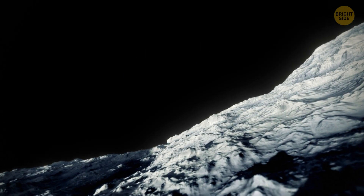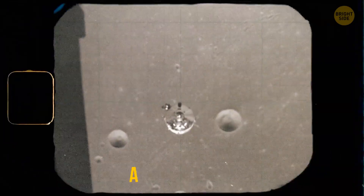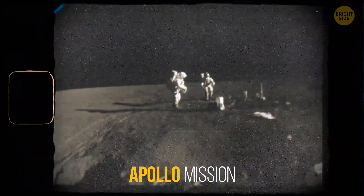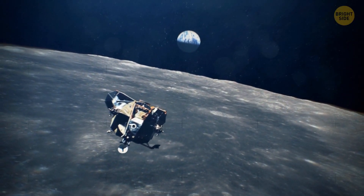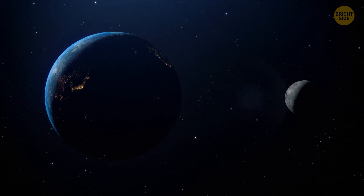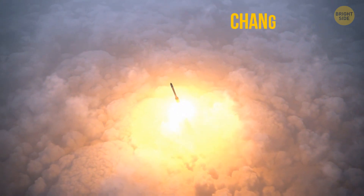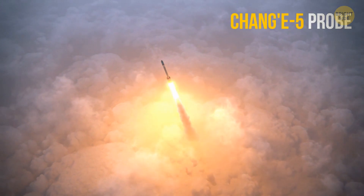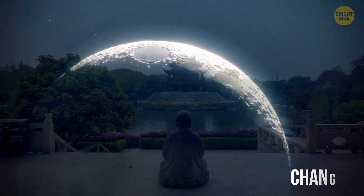The composition of the Moon has long remained a mystery to us. Half a century has already passed since the Apollo mission. We haven't traveled to the Moon much since then, so it's not surprising that it's not so easy for us to study it. But recently, we've made a breakthrough in this area. In December 2020, Chinese scientists sent the Chang'e 5 probe to the Moon. The mission was named after the ancient Chinese deity of the Moon, Chang'e.